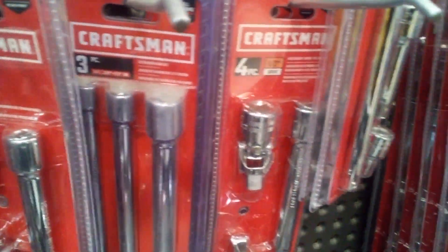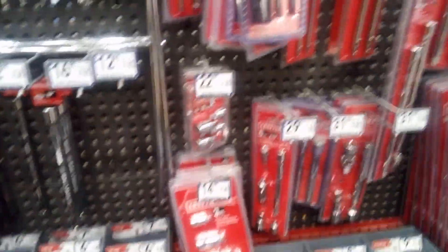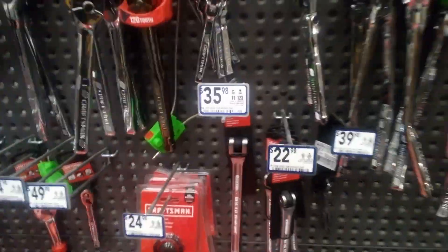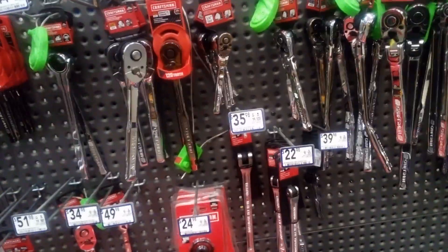The universal joint is good to have, but the problem with auto mechanics is that after maybe 25 to 30 years you get tired of doing this kind of work.